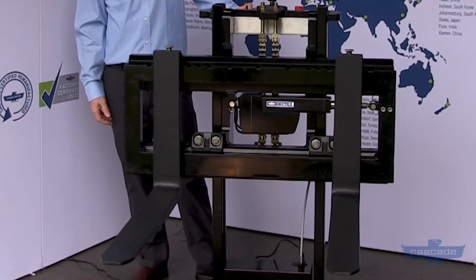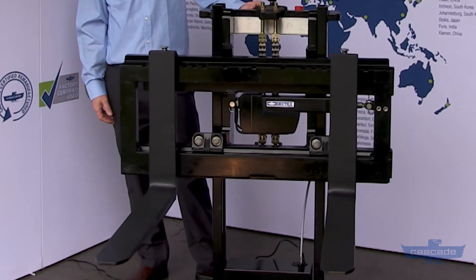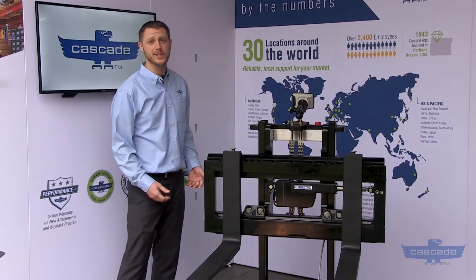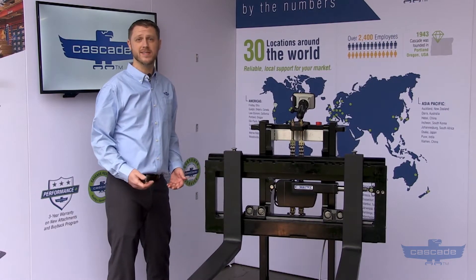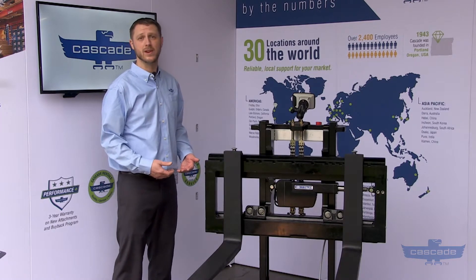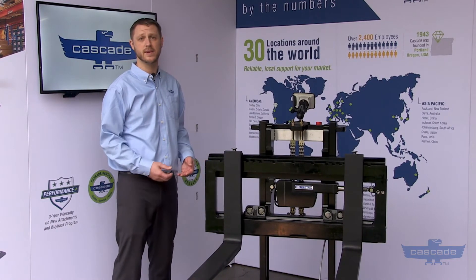This is one of Cascade's growing line of electric-powered attachments that offer the same reliability and performance you expect from Cascade. The electric side shifter is a great tool for automated vehicle environments in warehousing and distribution. It's also a perfect tool for clean environments like food and pharmaceutical, because no hydraulic leaks means no risk of contamination.